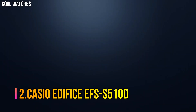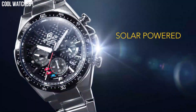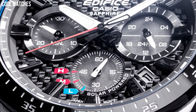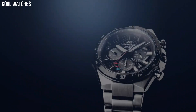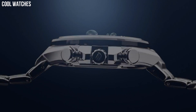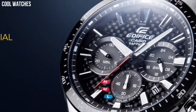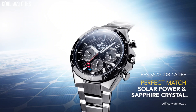Number 2: Casio Edifice EFS-S510D. It reduces bothersome battery replacement. A clear, highly scratch-resistant sapphire crystal is installed to ensure excellent visibility. 100-meter water resistance. With a variety of aristocratic, sleek styles, Casio's Edifice timepieces feature multi-layered dials, world time, daily alarms, and more. Made with strong, comfortable band materials of resin and stainless steel, each style exudes an attractive, sophisticated look. Bezel material: stainless steel. Bezel function: stationary. Calendar: date. Item weight: 5.6 ounces.